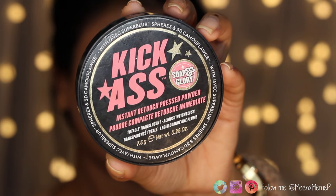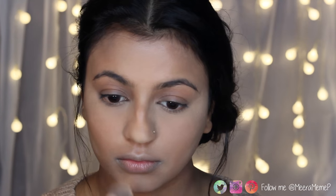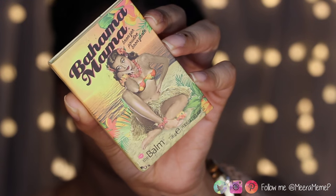To set all the highlighted areas I'm using my Soap and Glory Kick Ass Instant Retouch Press Powder. I'm taking a flat foundation brush and pressing the powder into my face rather than swiping, because swiping will move the concealer around.